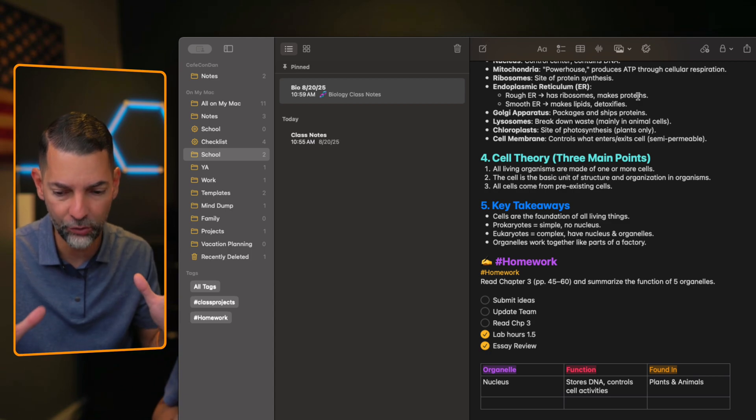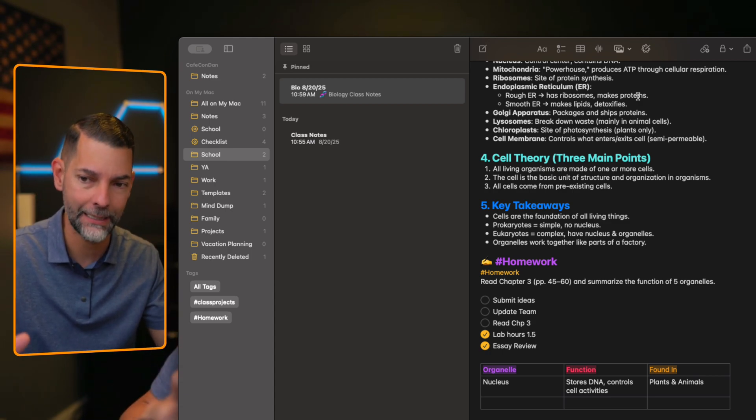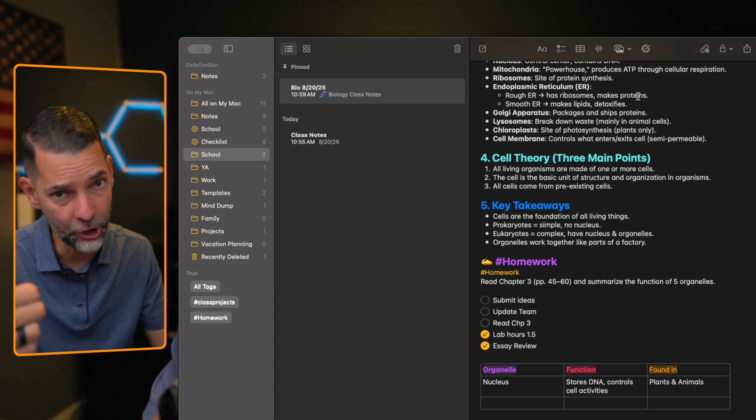We're not even scratching the surface with Apple Intelligence, where it can summarize your text, simplify it, or translate it. For me, Apple Notes is all about organization — that's another check.